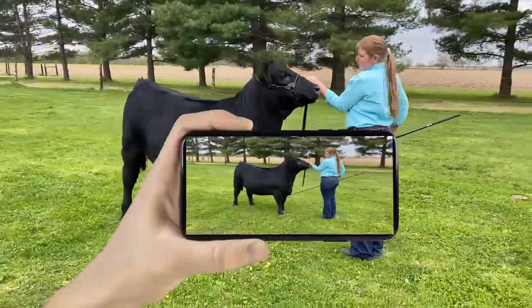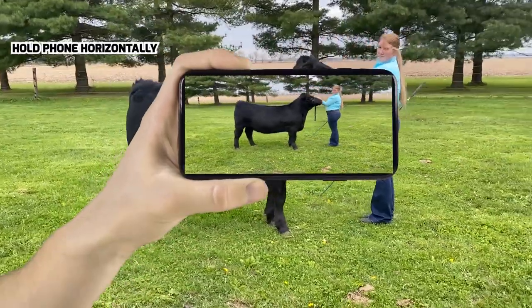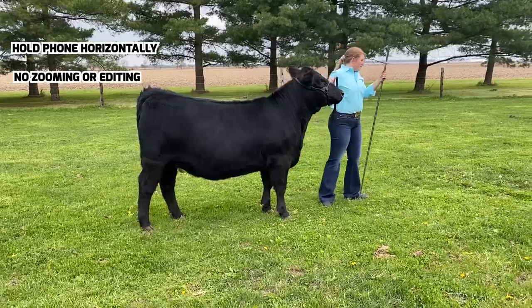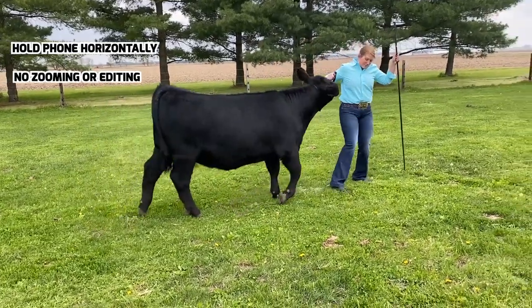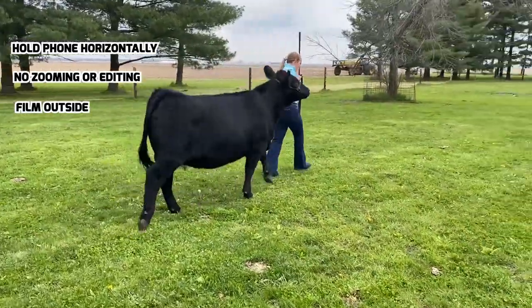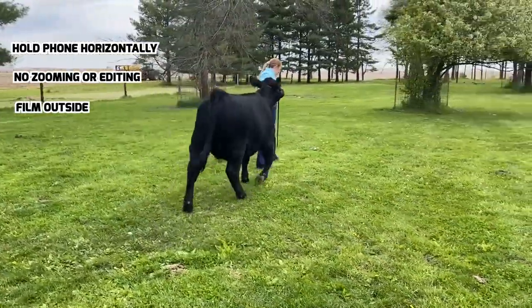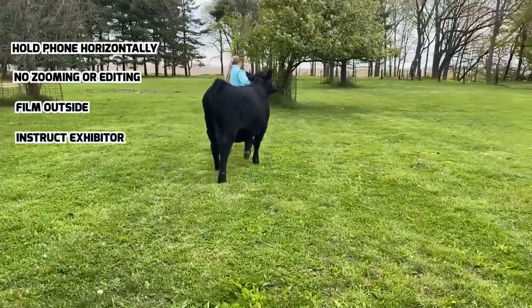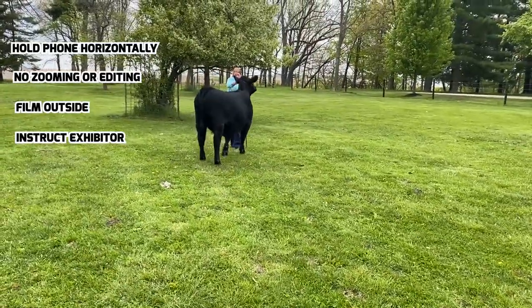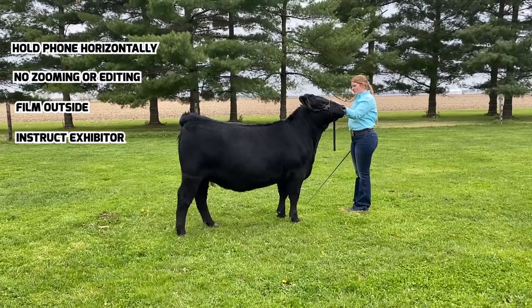For the camera operator, hold your phone horizontally, never vertically. Please do not zoom in or out, or edit this video. Ideal filming location is outside on grass in the daylight. Feel free to instruct the exhibitor on time remaining or on needed angles. Otherwise, we will not be using the sound on these videos.